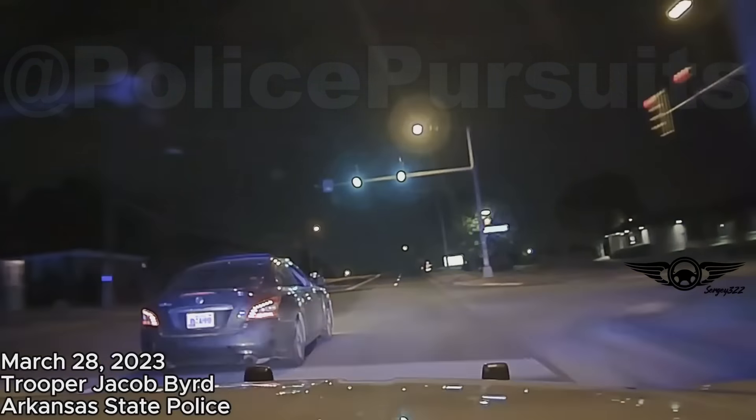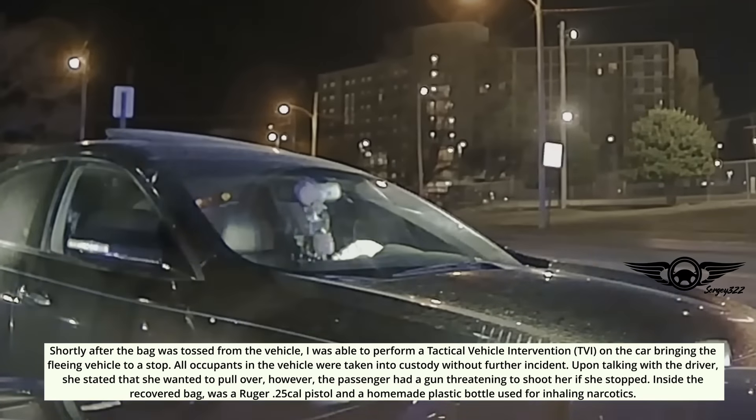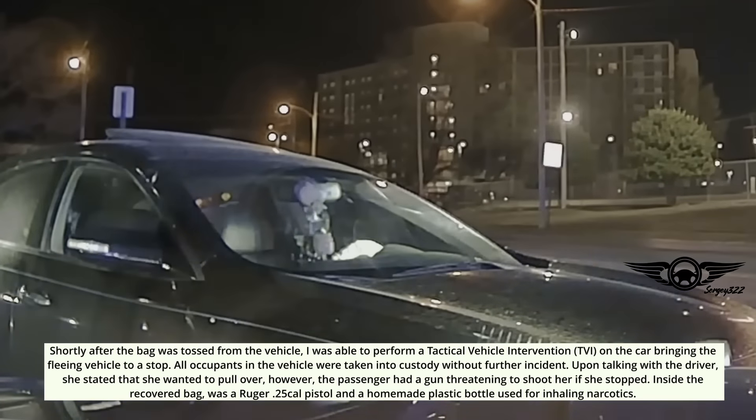Shortly after the bag was tossed from the vehicle, the officer was able to perform a TVI on the car, bringing the fleeing vehicle to a stop. All occupants were taken into custody without further incident. Upon talking with the driver, she stated that she wanted to pull over; however, the passenger had a gun threatening to shoot her if she stopped. Inside the recovered bag was a Ruger .25 caliber pistol and a homemade plastic bottle used for inhaling narcotics.